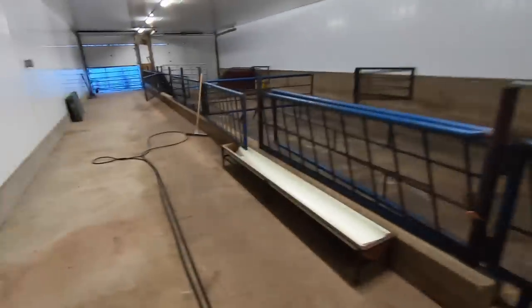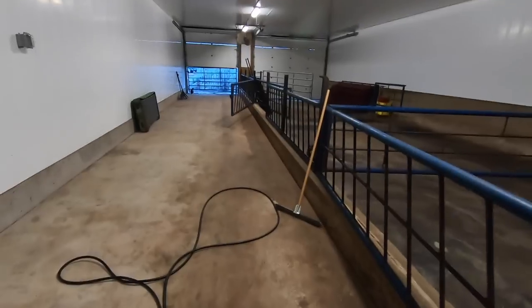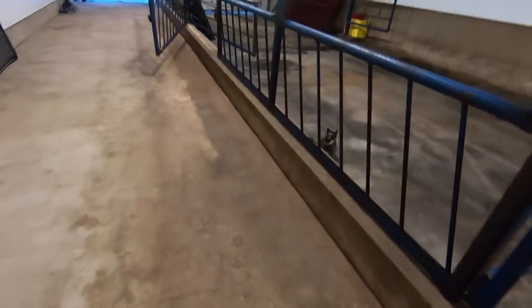Little Miette here has come to say hello. She's one of the barn cats here. She is 15 years old and she's actually Buster's littermate. Hey, old lady.